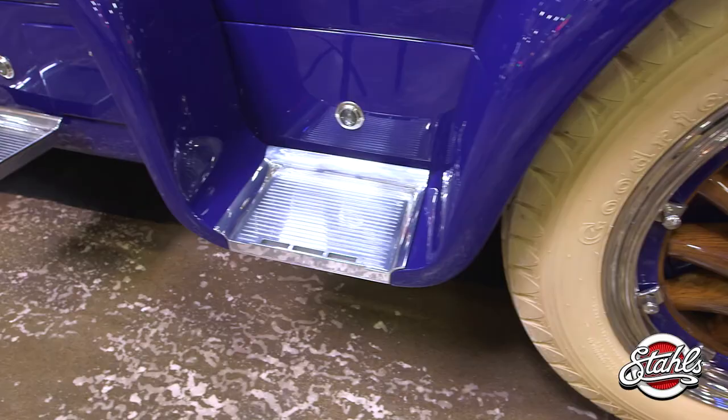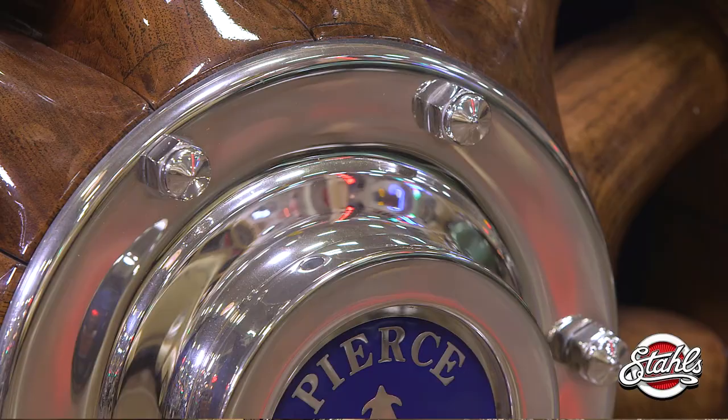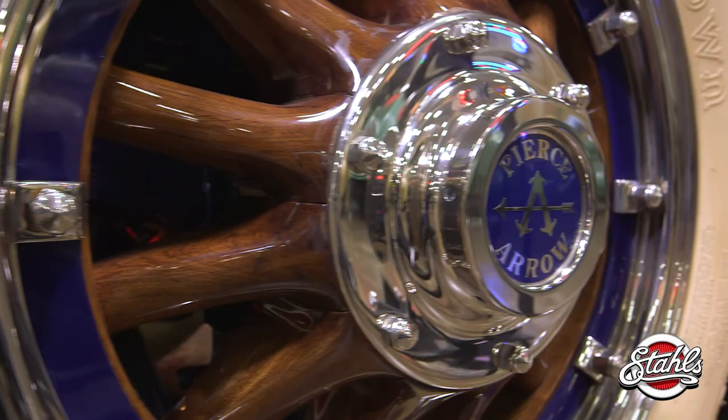To move a car this big down the road, you needed some wheels to match, and Fatty Arbuckle's Pierce Arrow had them. 38-by-sevens crafted of meticulously honed teak and held on by — count them — ten massive bolts.